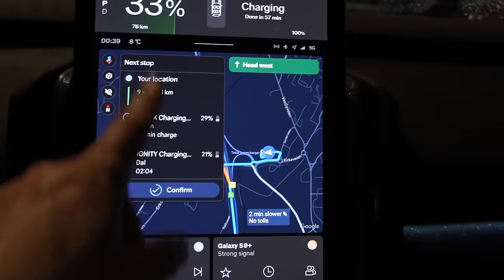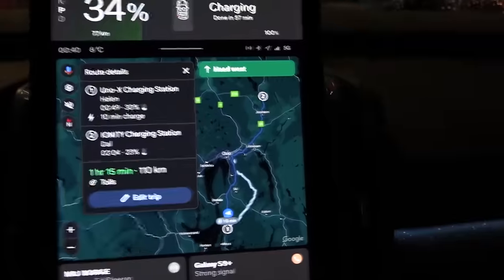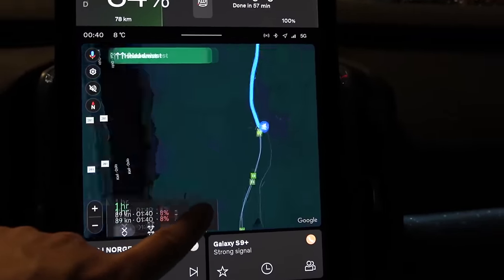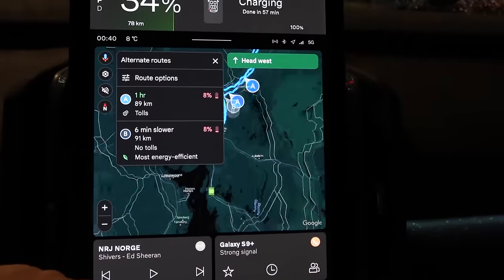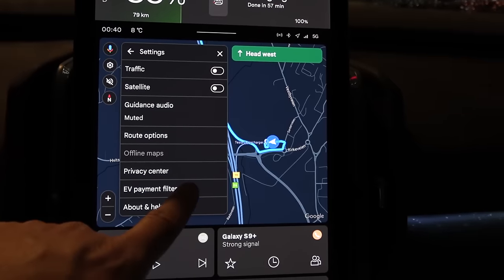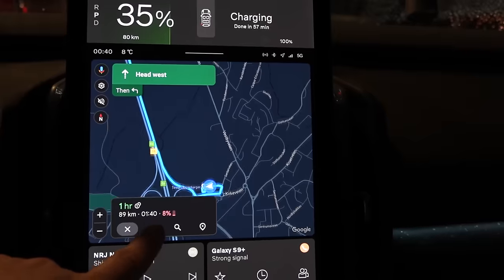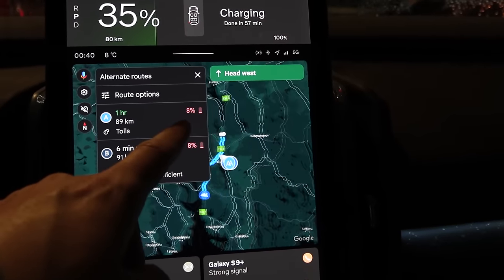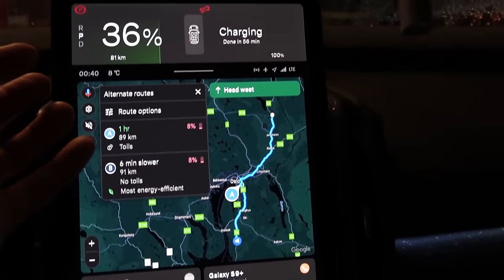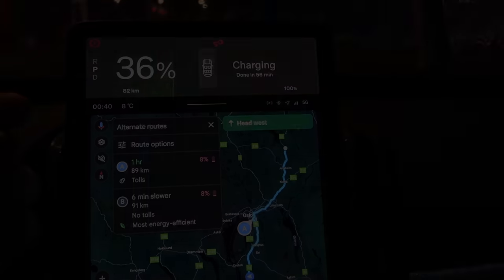The car wants to add a charging stop but I don't want that. You have to click and remove charging stops — it says I will arrive at 8%, which is still fine. This works like Polestar — kind of clumsy. But I know from my own calculation that this is optimistic; I will not arrive at 8%, more likely zero or less. I need to spend 46% of the battery so I need to charge more.